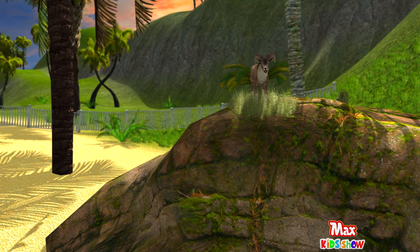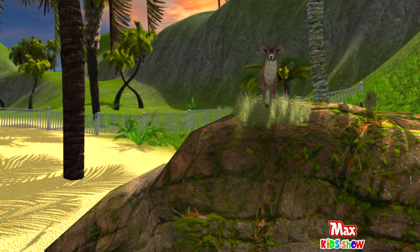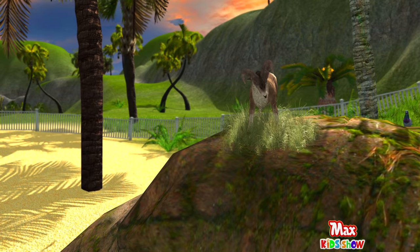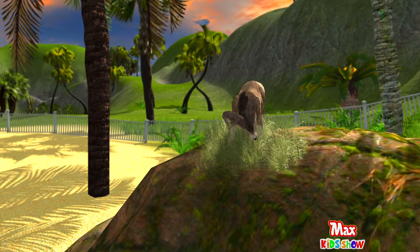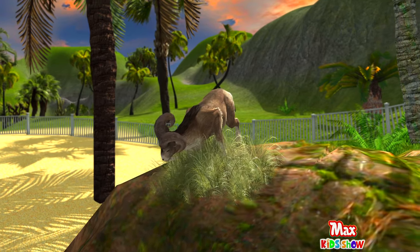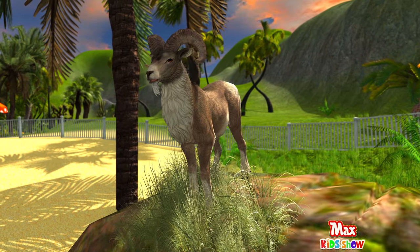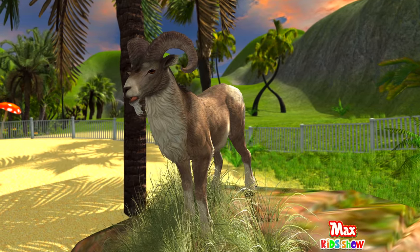Bighorn sheep are large mammals that are relatives of goats. Their fur is dark brown and they have long, curled horns. Bighorn sheep are very timid, very mobile, and known for head-to-head combat between males.